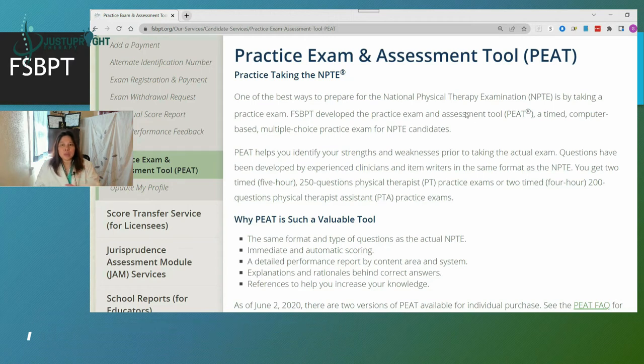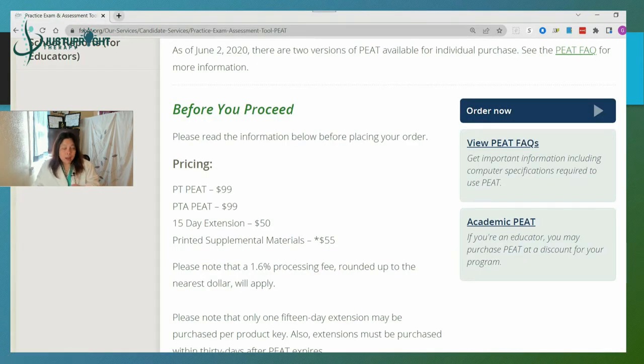The PEAT gives you a feel of how it is to take the NPTE. It offers two 5-hour, 250-question physical therapy exam sets, or two 4-hour, 200-question sets for the PTA. At the time of making this video it's $99, works for both PT and PTA, and you have access for 30 days. If you want an extension there's an additional fee, and if you want printed supplemental materials that's another $55.